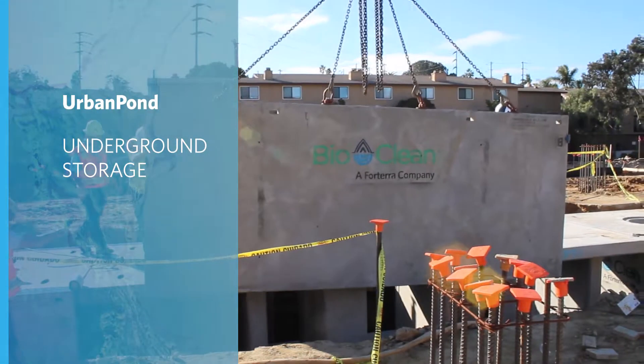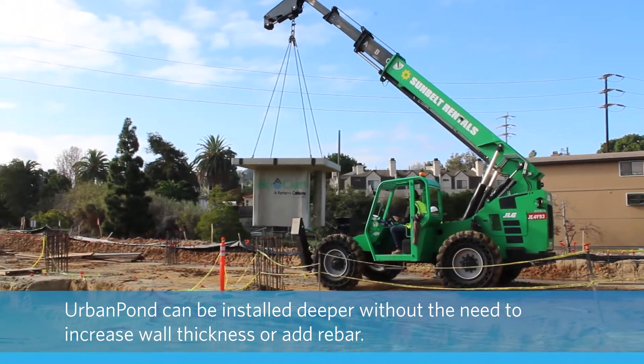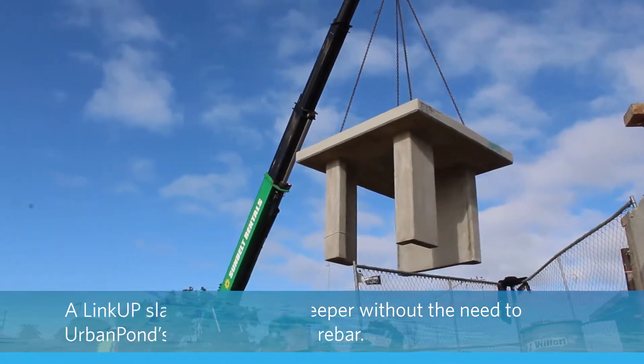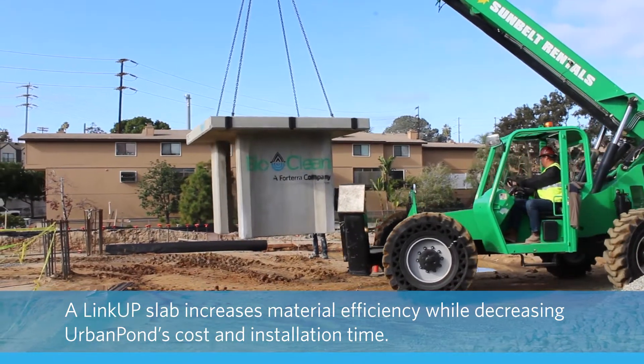Urban Pond allows developments to store and treat large volumes of water underground as it mimics the features of a pond below, freeing up valuable land. Urban Pond can work in combination with BioClean's treatment systems to provide a higher level of pollutant removal.